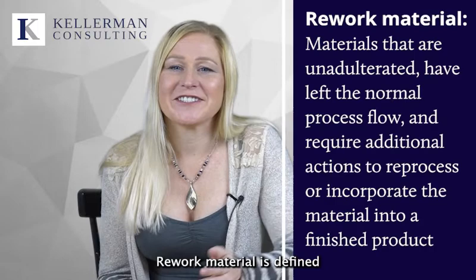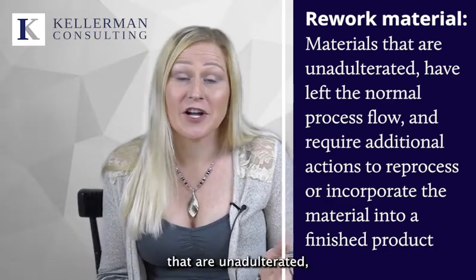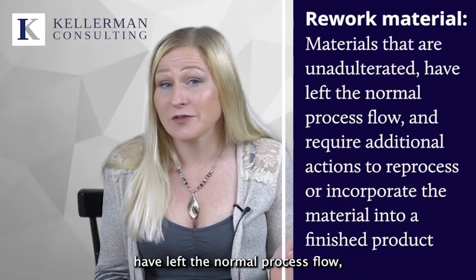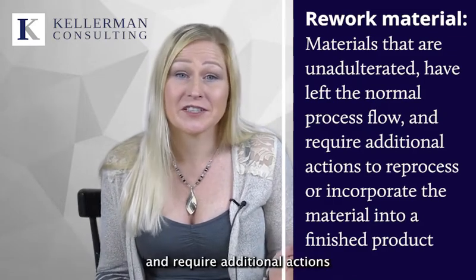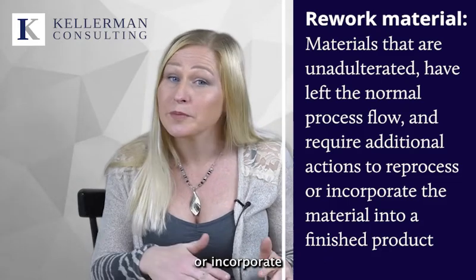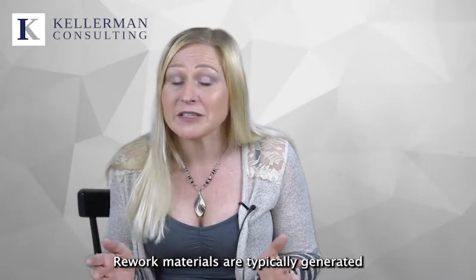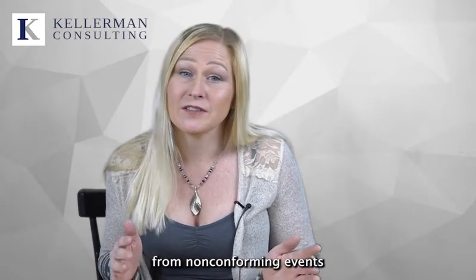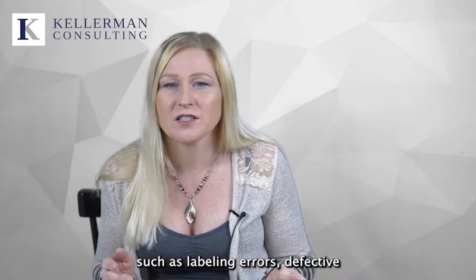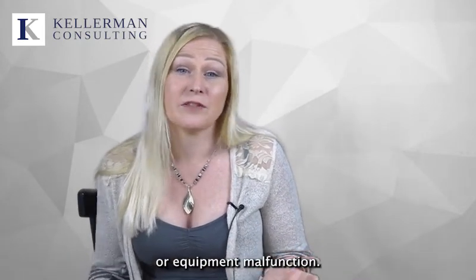Rework material is defined as raw materials, ingredients, work in progress, or finished products that are unadulterated, have left the normal process flow, and require additional actions to be taken to successfully reprocess or incorporate the material into a finished product. Rework materials are typically generated from non-conforming events or process deviations such as labeling errors, defective packaging, formulation errors, or equipment malfunction.